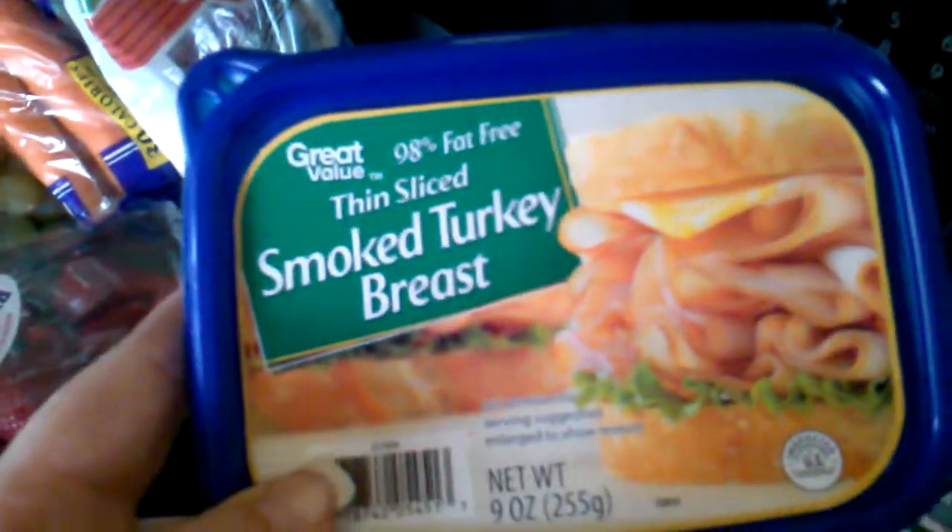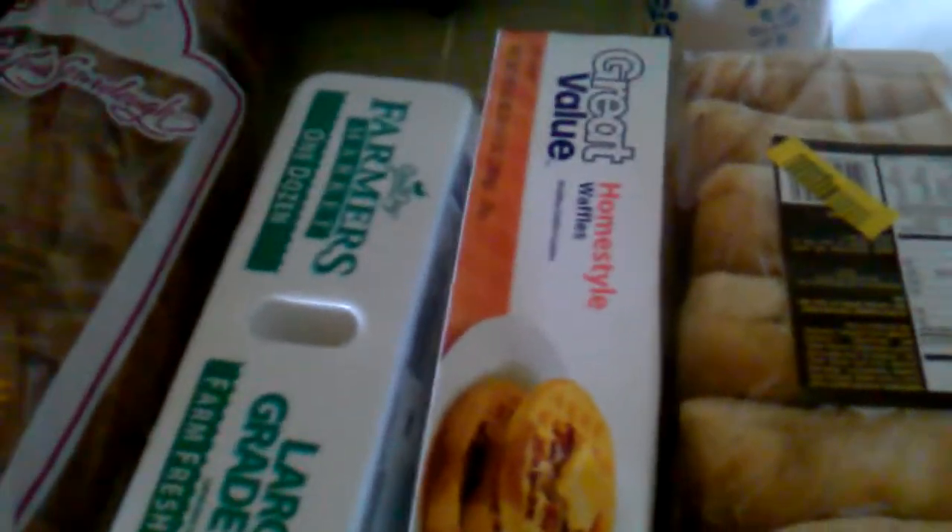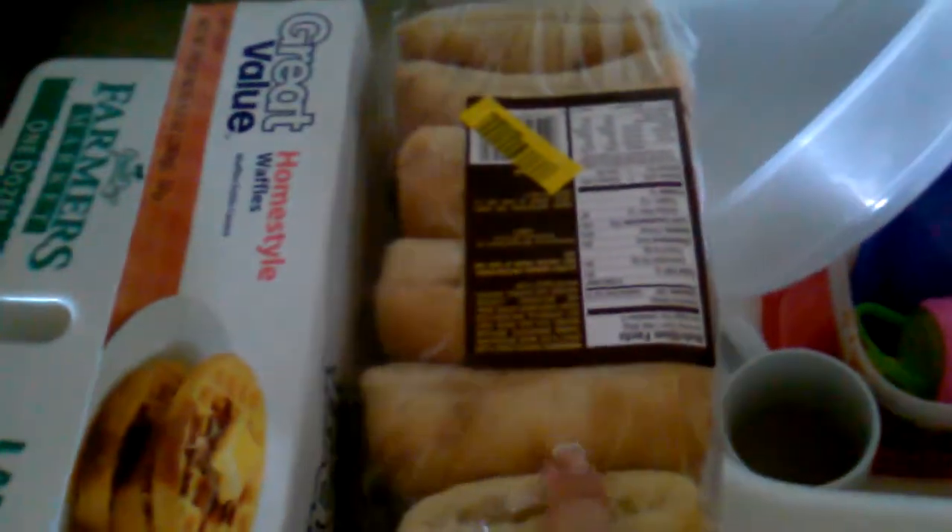And then a package of sliced turkey for sandwiches, a big bag of Doritos, sourdough bread, eggs, waffles, and ciabatta rolls for sandwiches.